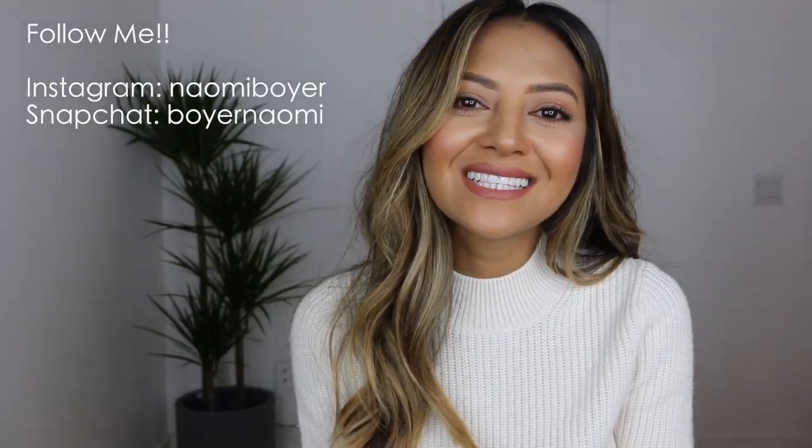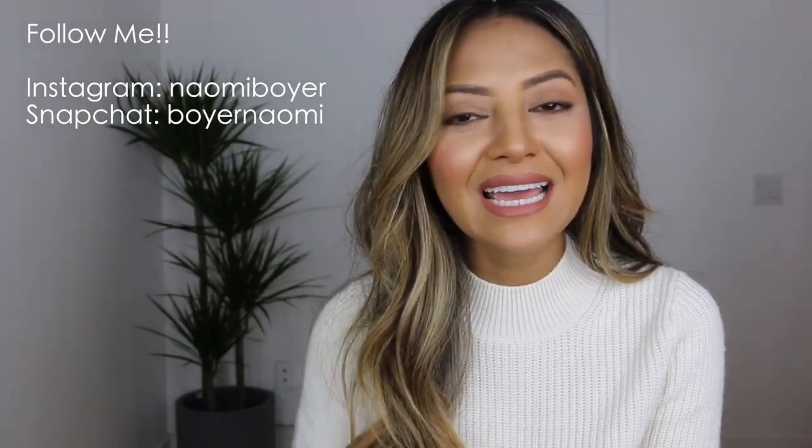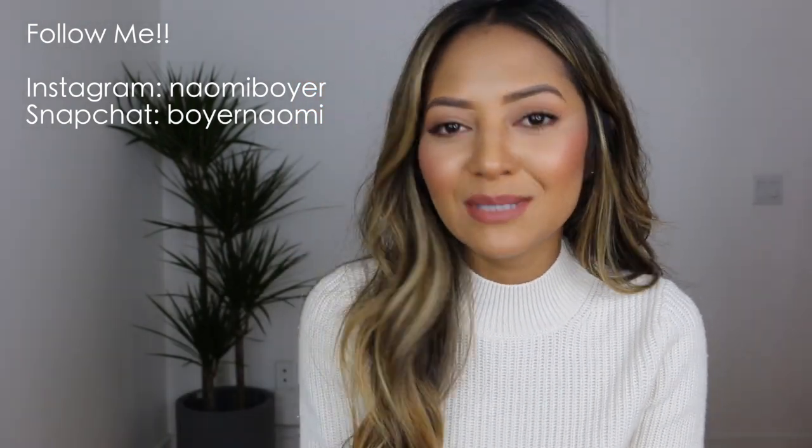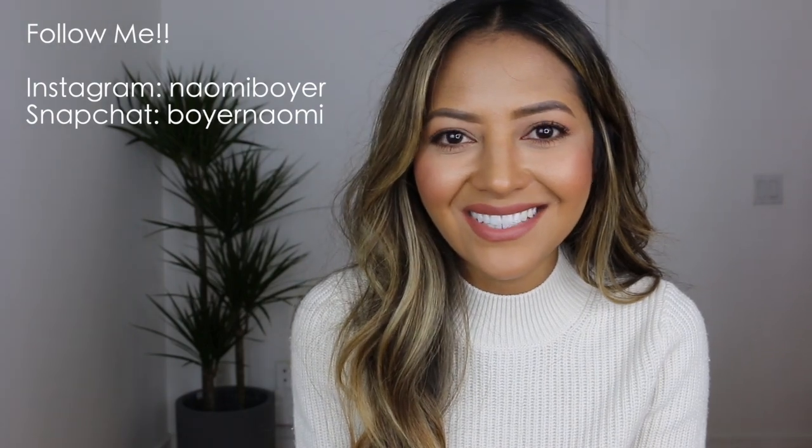Thank you so much for watching! This is four ways to wear the blazer, and I hope you'll subscribe to my channel. I post three videos a week — give me a thumbs up if you liked this video, and I'll see you next time!